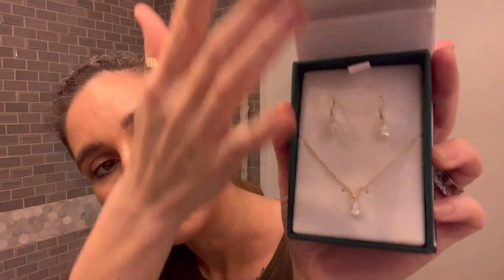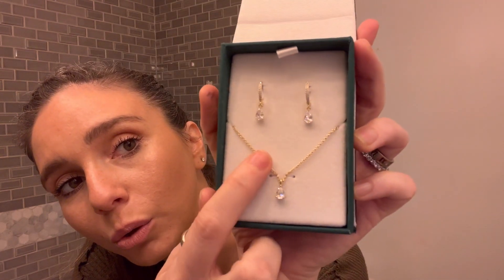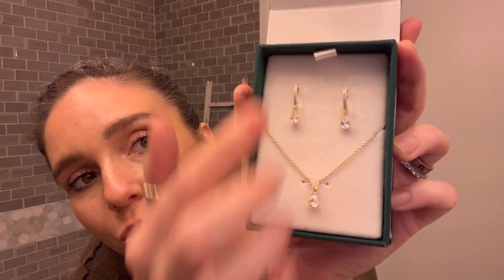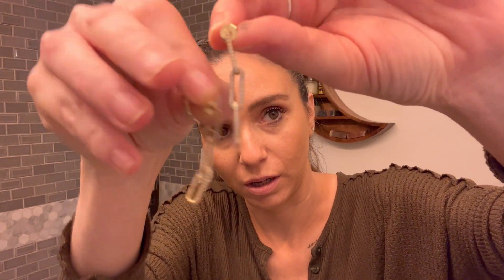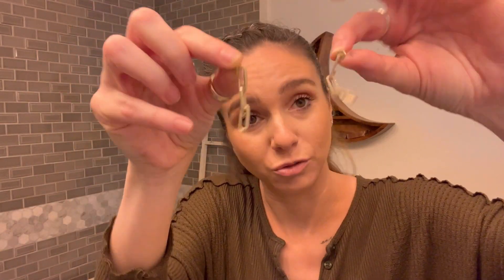I'm going to show you what they sent me — it's really cute. This is like a set; I think they just started selling these. Their packaging is really cool — they come in these cases where you can store your jewelry. This one is really pretty, it's gold plated with a teardrop. And these I've already been wearing — they kind of look like paper clips but they've got rhinestones in them. You've probably seen me wearing these.